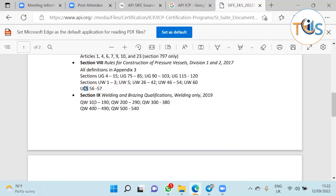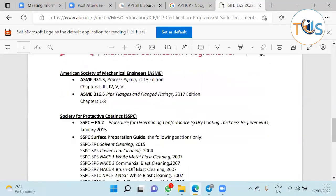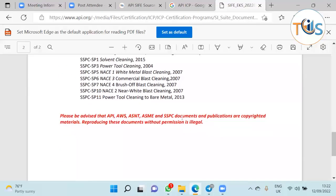For ASME Section 9 welding qualification, you only need to know the QW clauses, which are highlighted in the Terminal Onyx training course. For B31.3, you need chapters 1, 3, 4, 5, and 6. For B16.5, you need all chapters from 1 to 8. You also need to know SSPC — the Society for Protective Coatings — and specifically the various surface cleaning categories such as solvent cleaning, power tool cleaning, and so on.